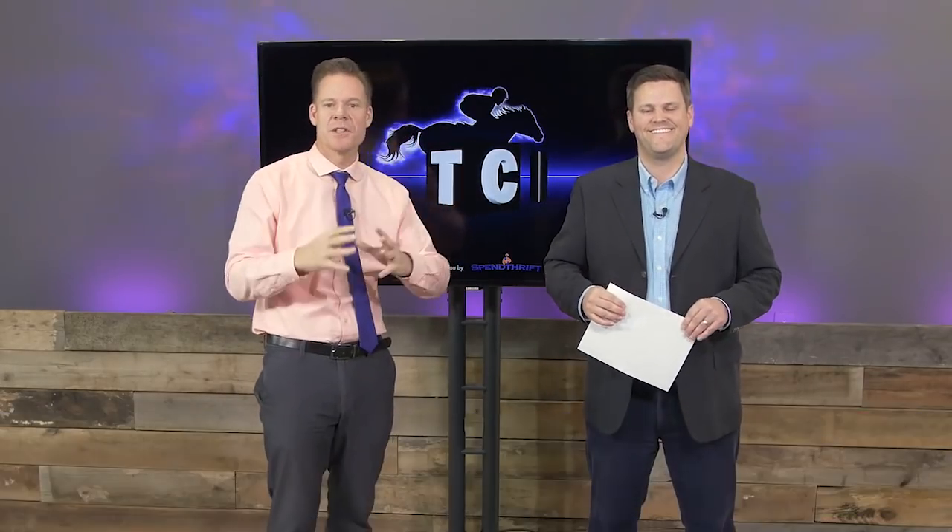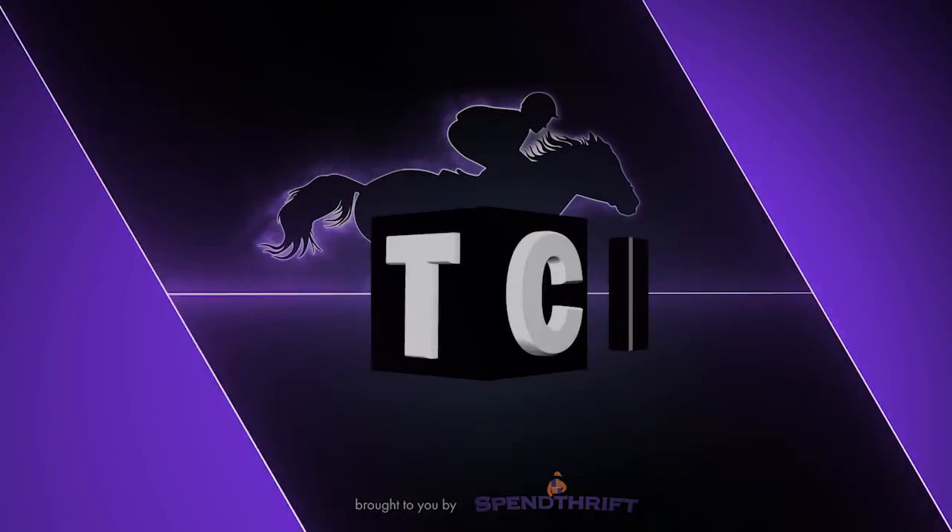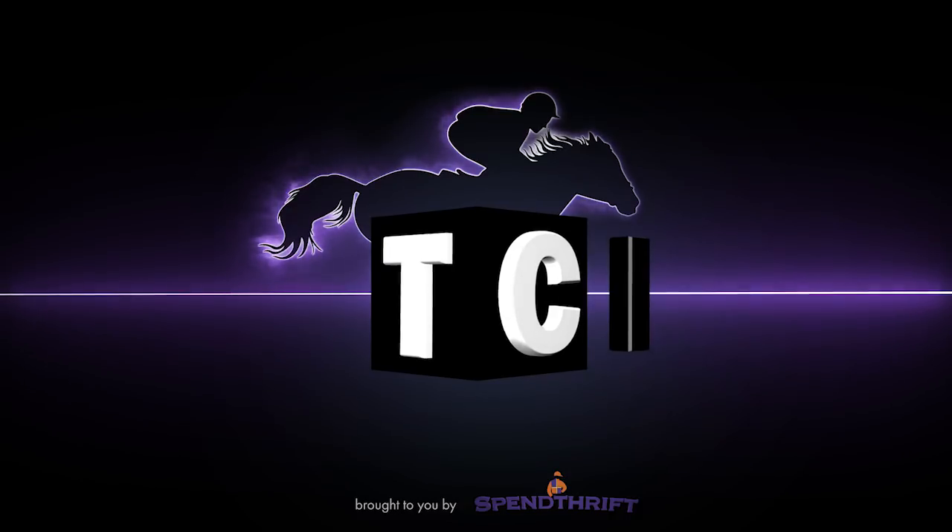Thank you Joel, and thank you guys for watching. Thanks for sticking with us — we know there's a lot of races to go over. We wanted to get you this information out early. Make sure you come back next week — we'll talk about the winners and start talking about year-end championships for the thoroughbred industry.